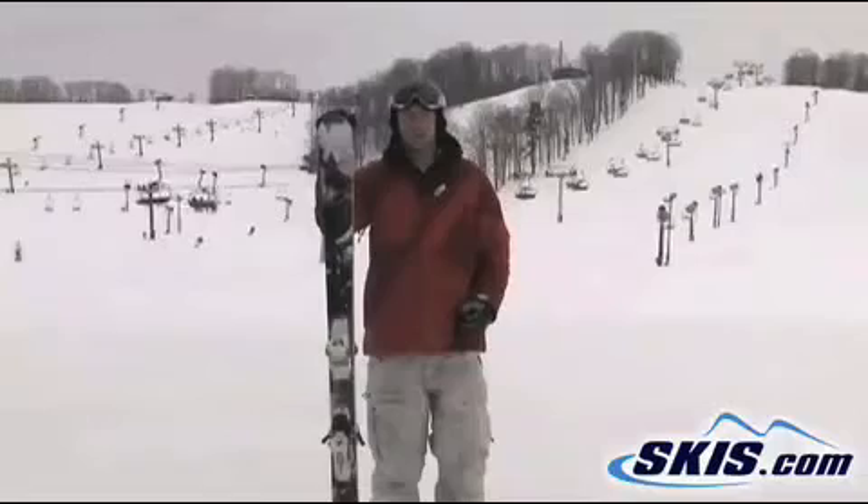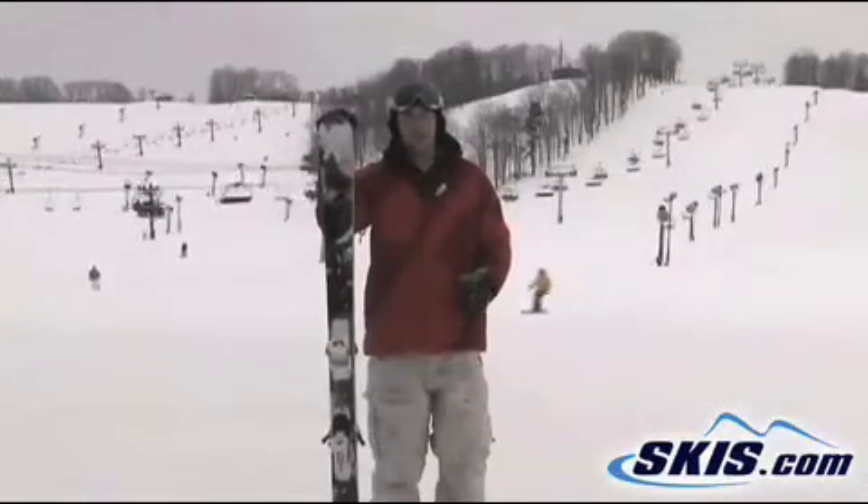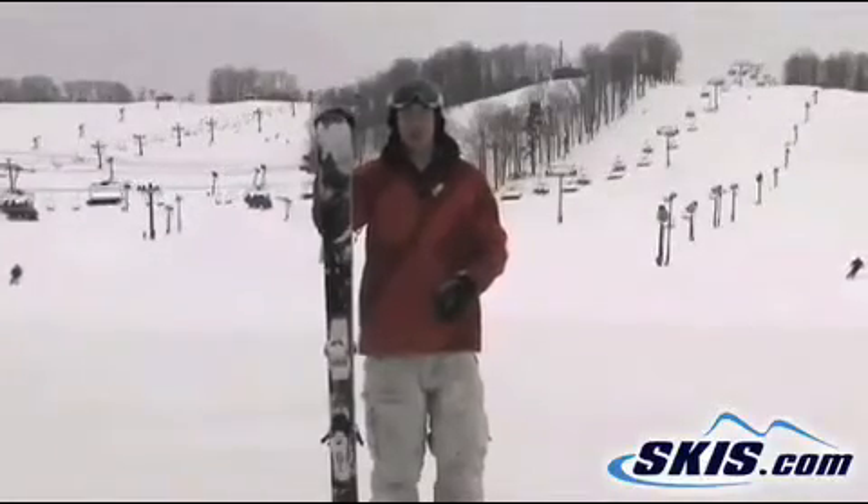Short turns, long turns, speed, variable terrain. For your skier that likes more of a race ski feel and a quicker edge to edge feeling, it's the best ski I've been on today. I absolutely love it.